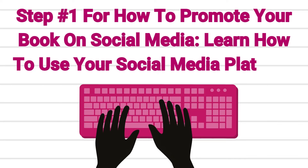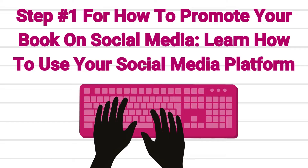Step number one for how to promote a book on social media: learn how to use your social media platform.